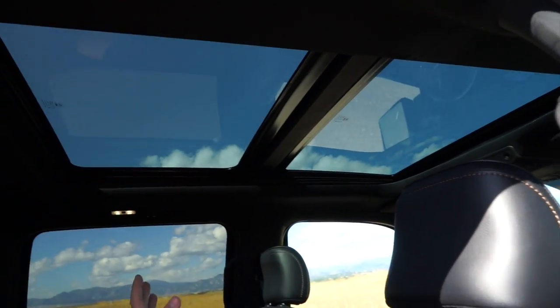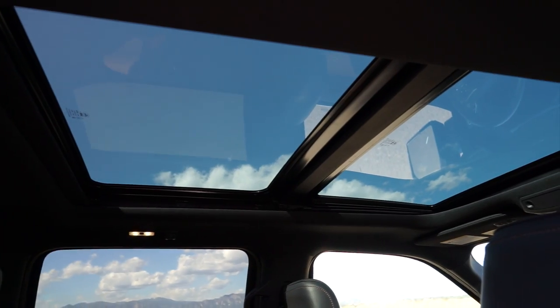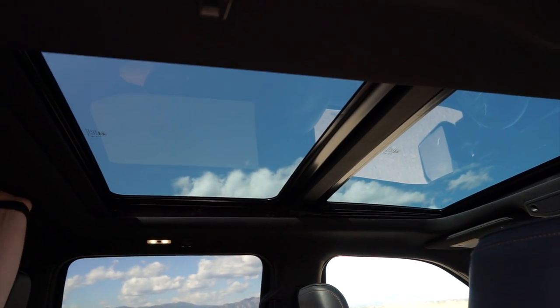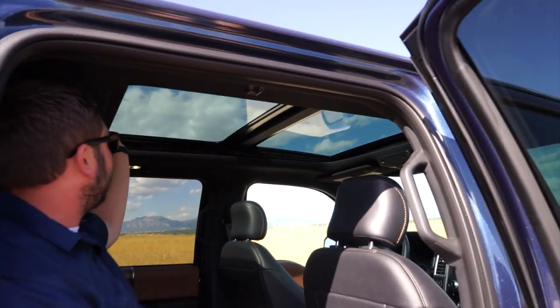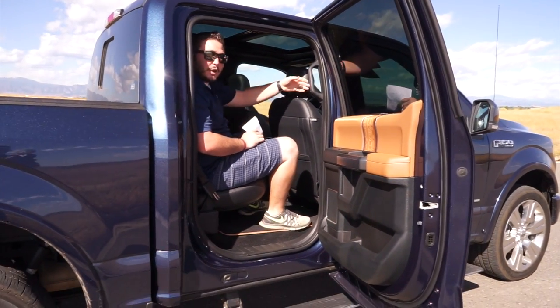This truck does have a panoramic sunroof, which I think may be a first for a truck. Full panoramic sunroof — you're seeing a lot of this in SUVs nowadays, and it's a really added feature that makes you feel like you're driving a luxury SUV.